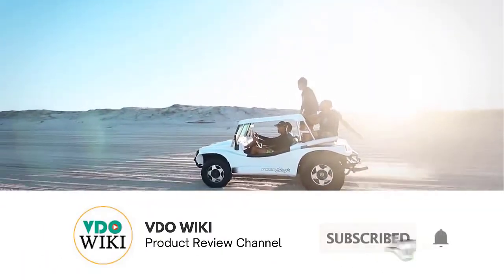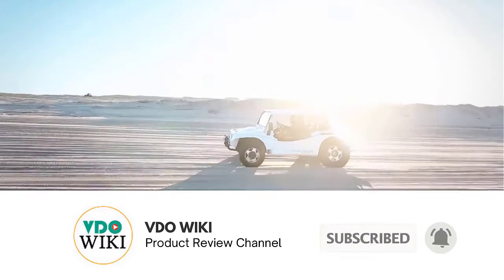Don't forget to click the subscribe button and the bell icon for instant notifications of our next review.